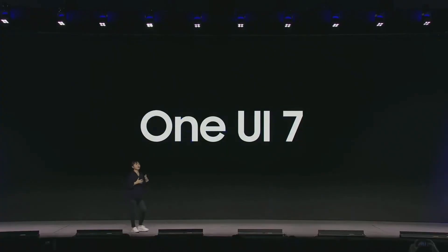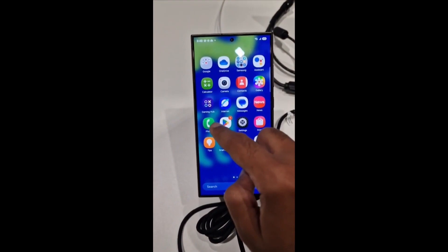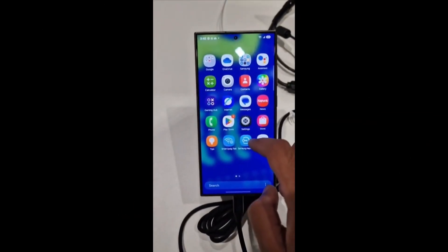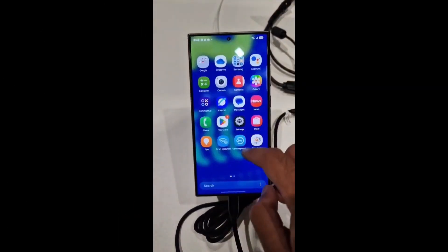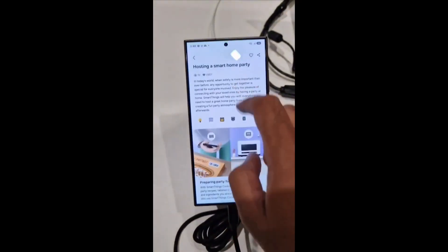The icons have been refined, giving the interface a fresh, modern look that's easier on the eyes. One of the leaked images even gives us a closer look at a redesigned Portrait Studio. Here, you'll see the styling options positioned just below the image you're editing, making it easier to customize photos in real time.